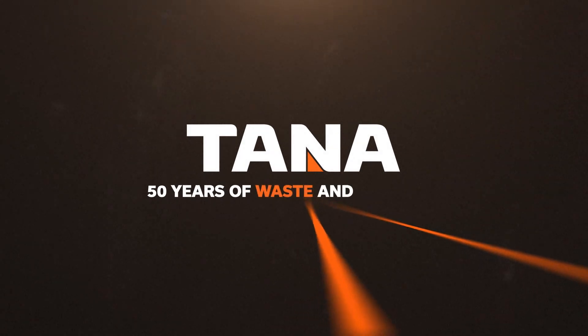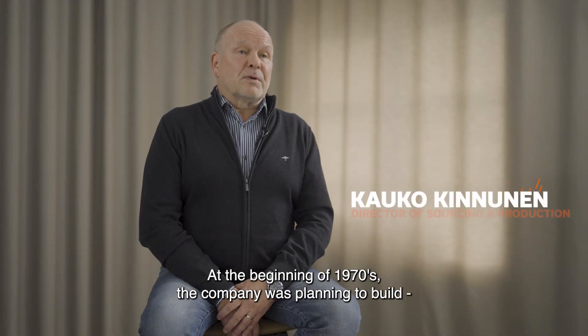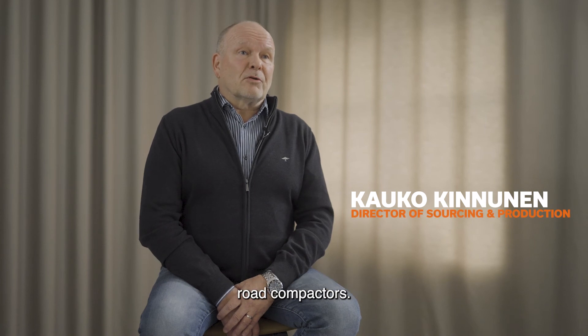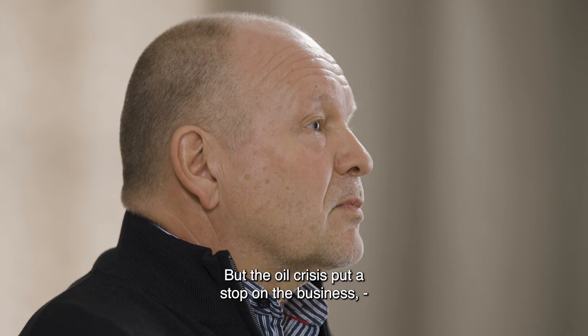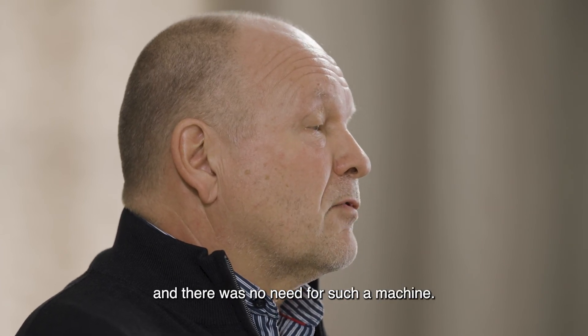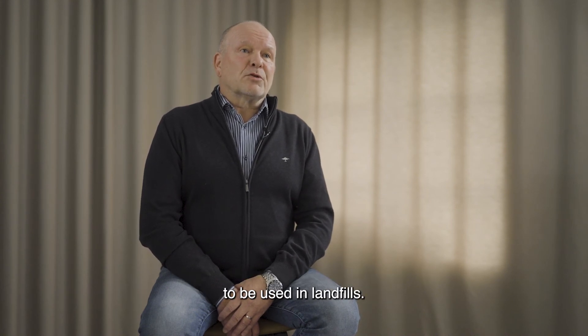Tana — 50 years of waste and beyond. At the beginning of the 70s, the company was planning to build road compactors. But the oil crisis put a stop on the business and there was no need for such a machine. So they got the idea to build a conversion of that machine to be used in landfills.